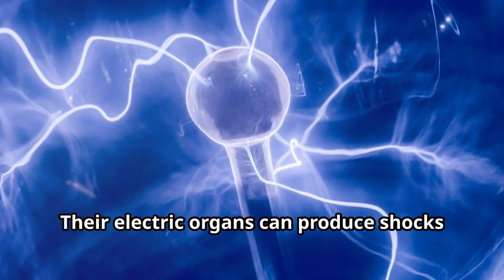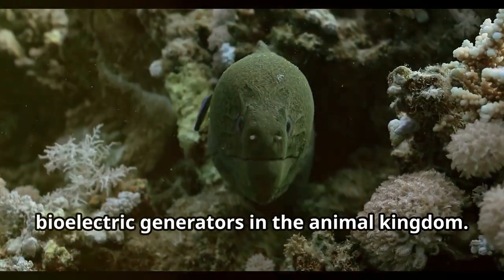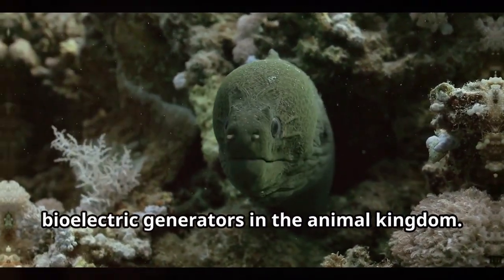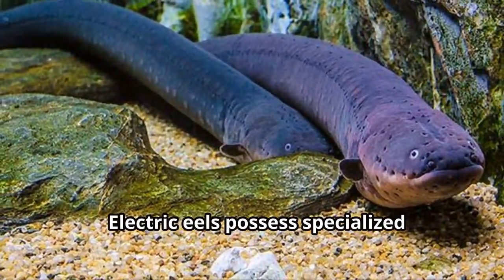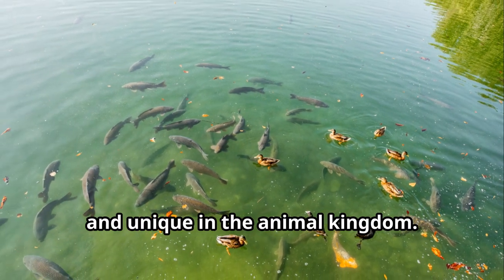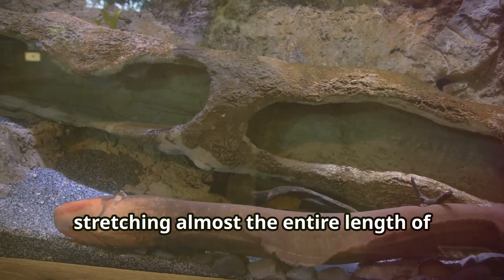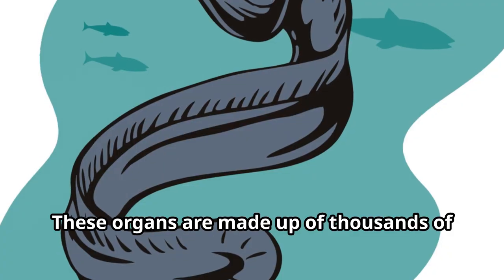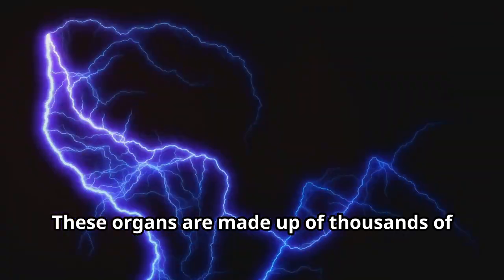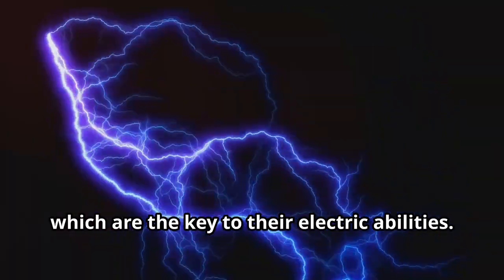Their electric organs can produce shocks of up to 600 volts, making them one of the most powerful bioelectric generators in the animal kingdom. Electric eels possess specialized electric organs that are truly unique in the animal kingdom. These electric organs take up most of their bodies, stretching almost the entire length of the eel, and are made up of thousands of tiny cells called electrocytes — the key to their electric abilities.